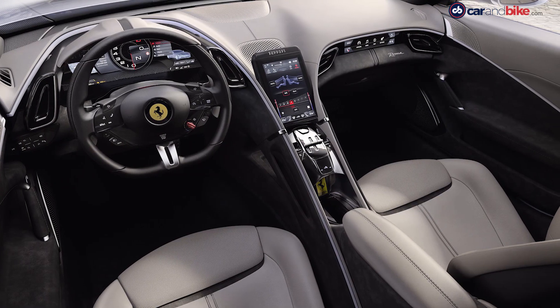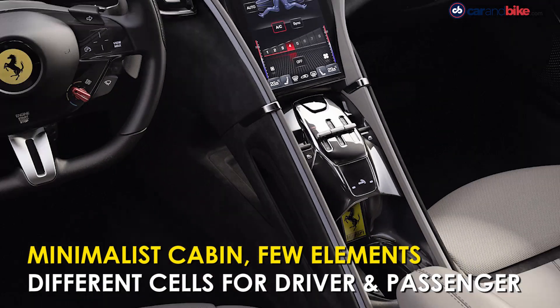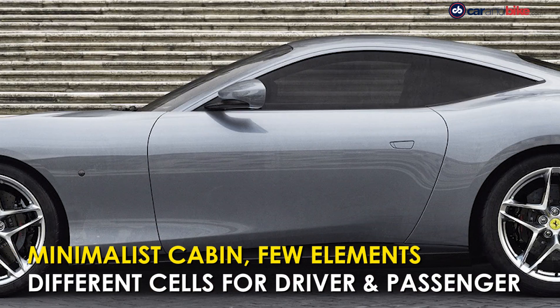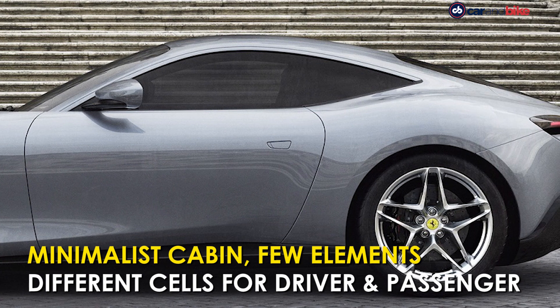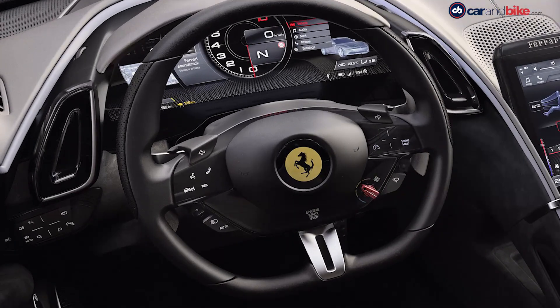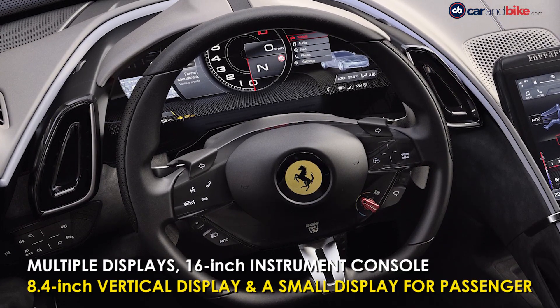The cabin design consists of two separate cells — one each for the driver and the passenger. It is a two-plus coupe, which means that along with the two seats up front there are two small seats at the rear. There is a flat-bottom steering wheel with all the controls, and behind that is a 16-inch digital instrument console reading out all the necessary information.